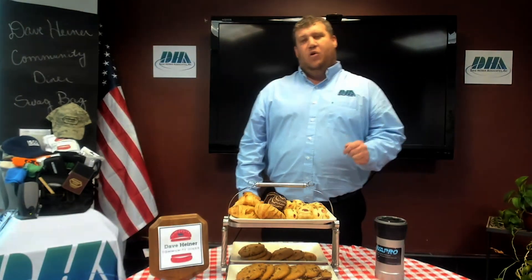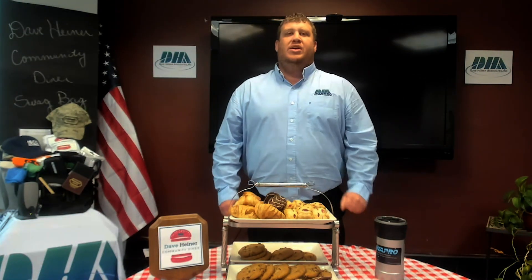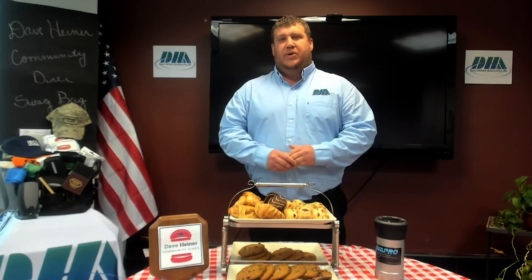Hello everybody and welcome to another episode of the Dave Heiner Community Diner. My name is Ryan and I am part of the sales team here at DHA. We are very excited that you're here and we hope that you find this presentation educational, informative, and valuable. Without further ado, I'm going to introduce you to Gabe Letterman and his presentation titled Holding Back the Flood. We hope you enjoy.